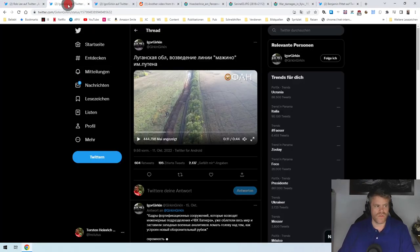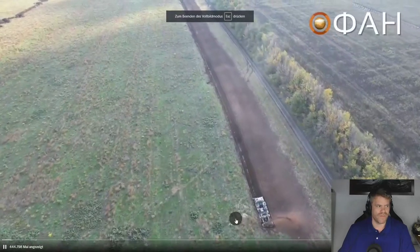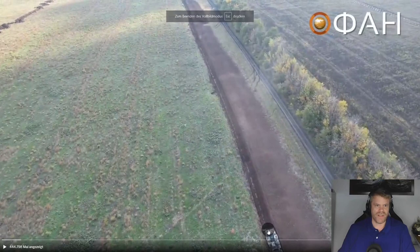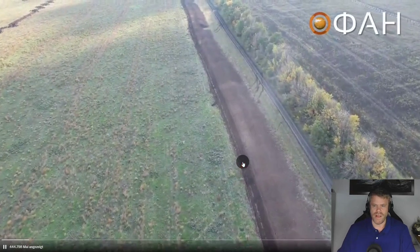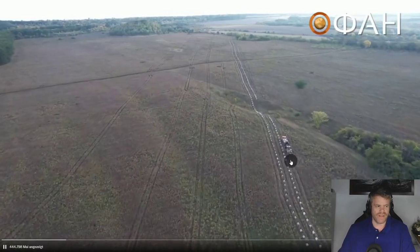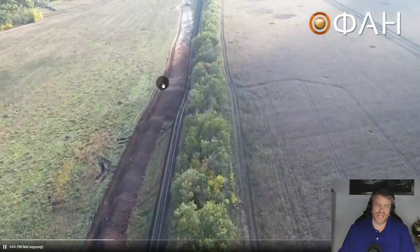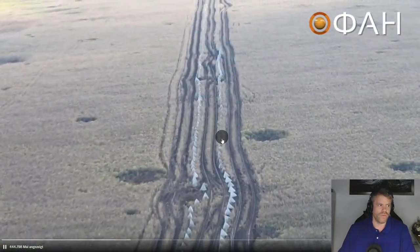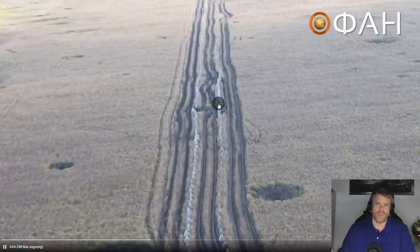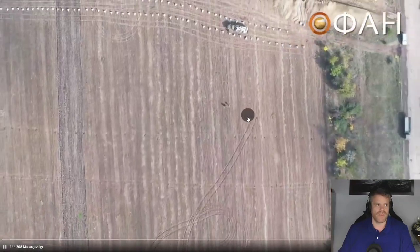Let's look at some videos to see how the progress, how the fortifications are actually being done. This here is a MDK-3 pioneering machine. These are Dragon Teeth. And this machine here is actually digging a tank trench. Those are two lines of Dragon Teeth that are obstacles meant to stop tanks that are being set up here.